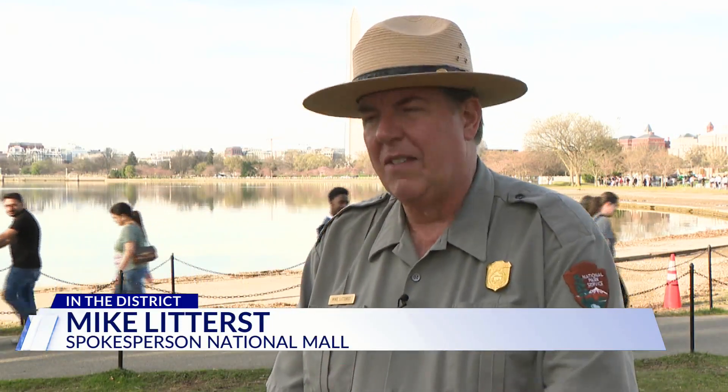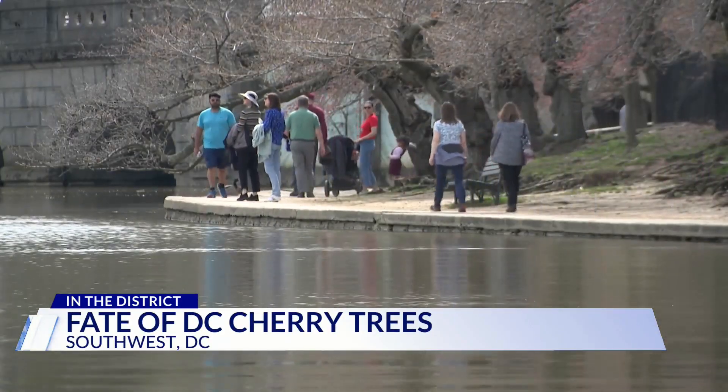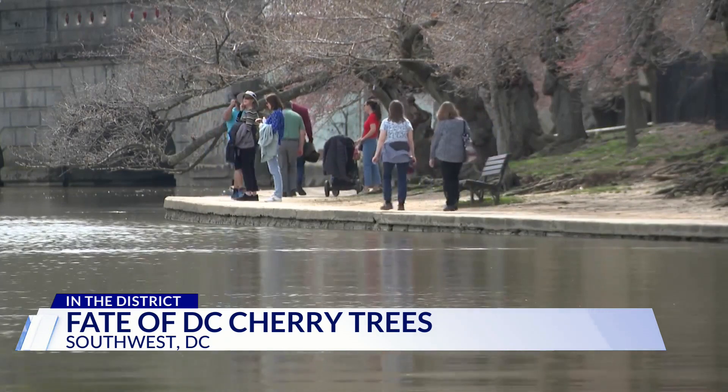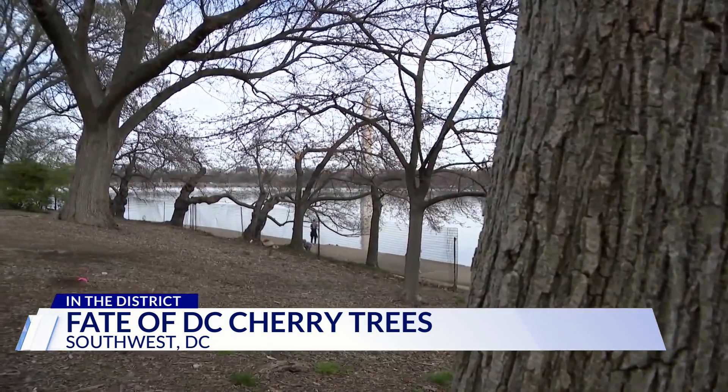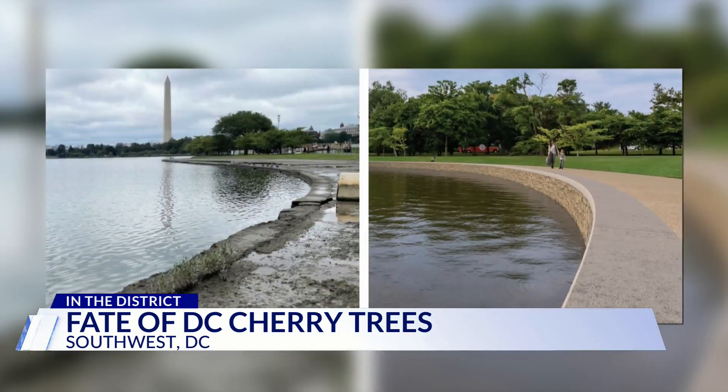'We are on the cusp of beginning the reconstruction.' Mike Litteris is the spokesperson for the National Mall. He says a rise in sea level and a sinking seawall have led to twice-a-day flooding here, eroding the area and killing the cherry trees. 'It inundates the roots of the cherry trees.'